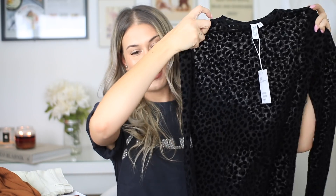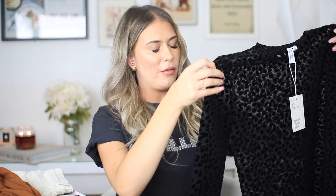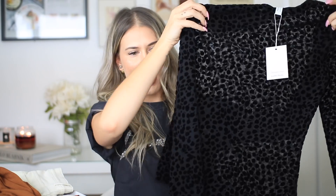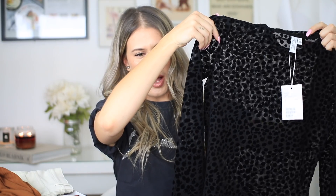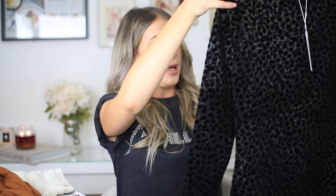The first piece I opened was this top right here. When I saw it on the website I thought it would be perfect for like a night out. It's basically a sheer top that has these velvet circle patch things all over it, and I think it's super cute. I'd probably wear this with a bodysuit. I ordered everything except for this in a size six, and looking at everything now I think I could have ordered everything in a size four, so hopefully most of this stuff will fit.